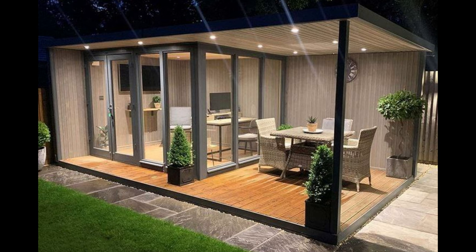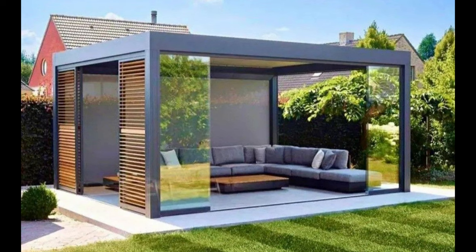Patio kitchen with pergola. This outdoor kitchen will inspire any home cook to ditch their indoor kitchen when the weather is nice.